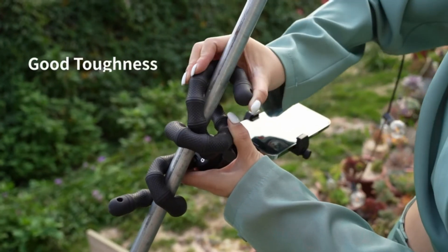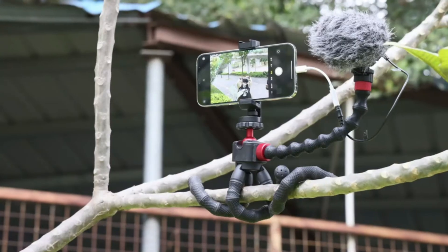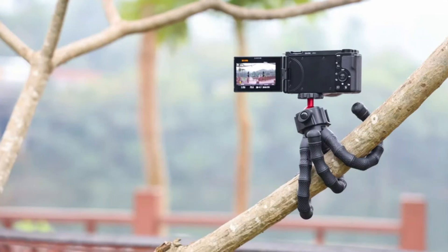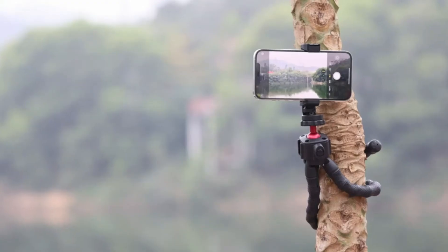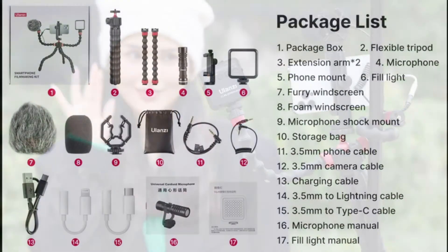High CRI fill light upgrade soft light panel: 95+ high CRI, 5-level brightness adjustment, 3 cold shoe expansion to ensure your subject looks flawless. Built-in 2000mAh lithium battery — mini and portable.